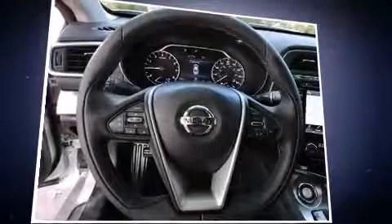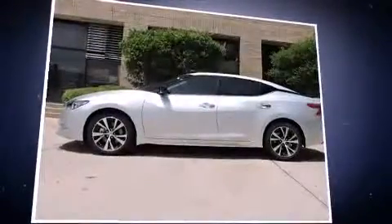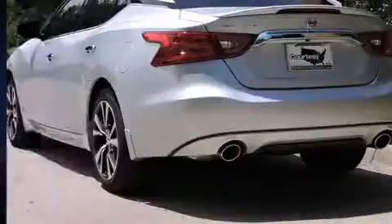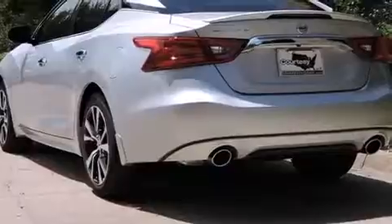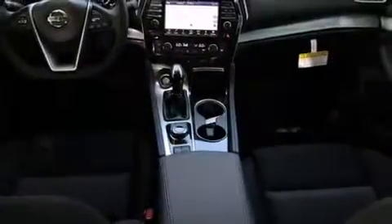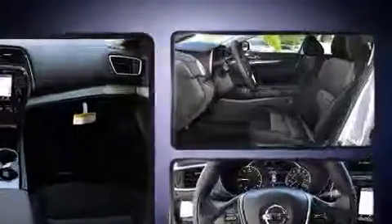All of the premium features expected of a Nissan are offered, including front and rear reading lights, power front seats, speed-sensitive wipers, a trip computer, and remote keyless entry. A premium sound system with eight speakers provides you and your passengers a sensational audio experience.